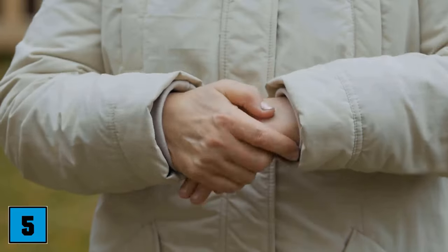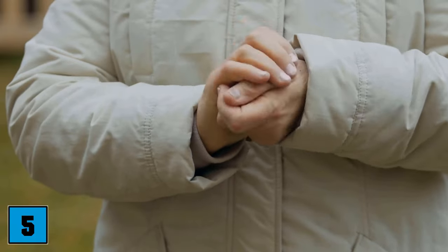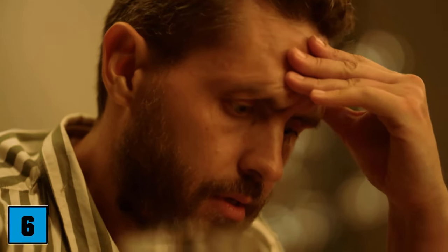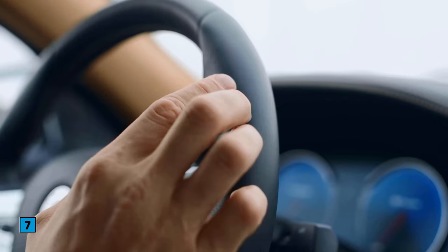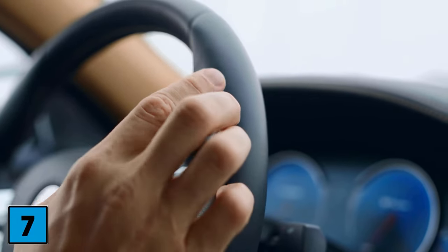Number four: hold hand in front of mouth. If someone holds his hand in front of his mouth when talking to you, he wants to take back what he has said or is unsure. Number five: hand rubbing. When someone rubs his hands, it suggests self-confidence. Number six: put hands overhead. When your counterpart puts his hands above his head, he signals sovereignty. Number seven: playing with fingers. Playing with your fingers shows disinterest, but your counterpart could also be unfocused or nervous.